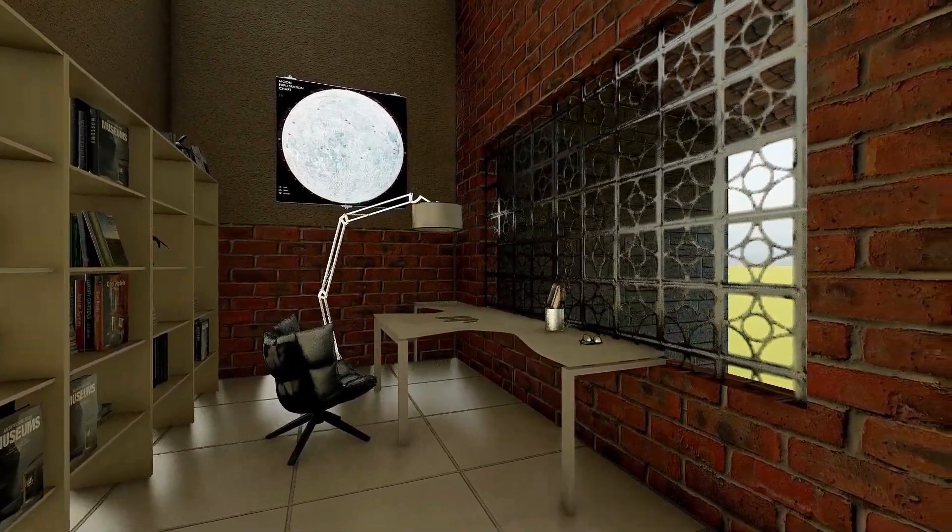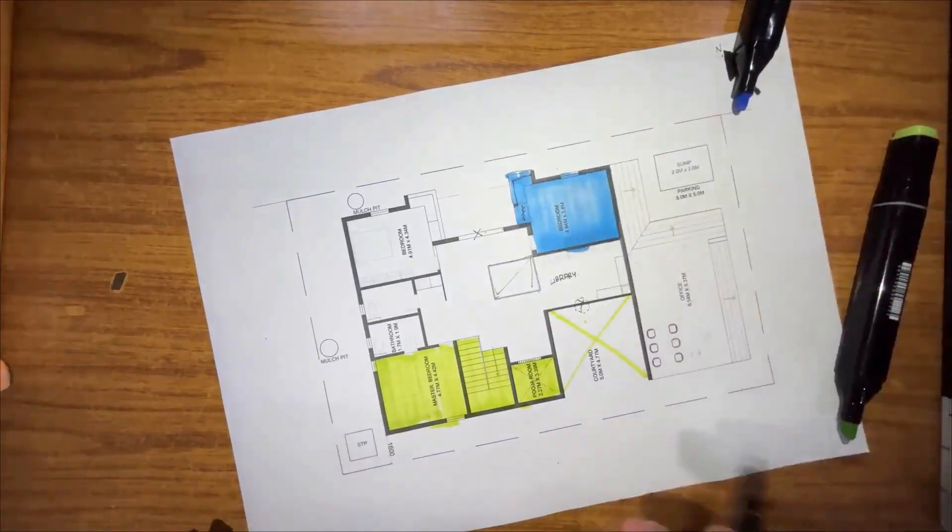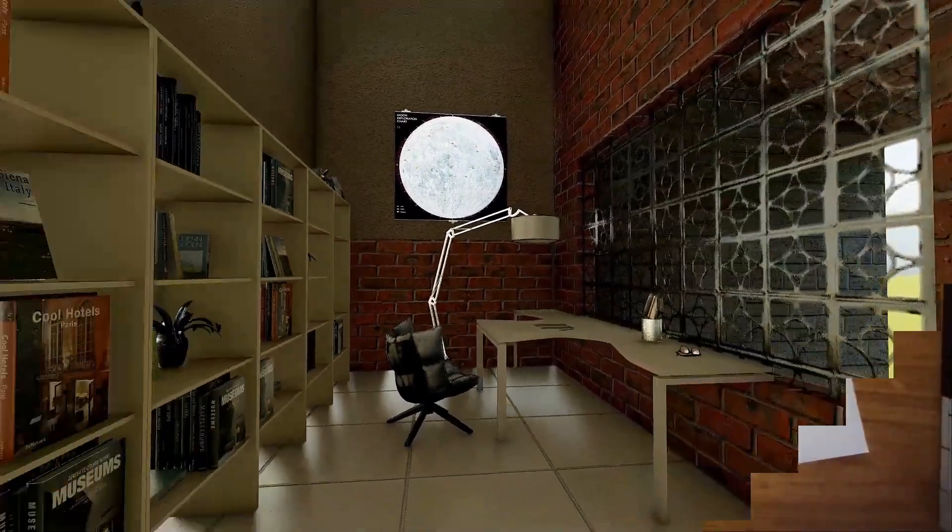In the case of the library, we have a jali wall overlooking the courtyard. In the case of the bedroom, we have added cupboards here, here, and here.